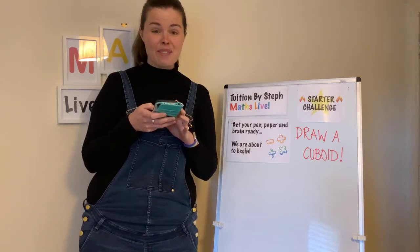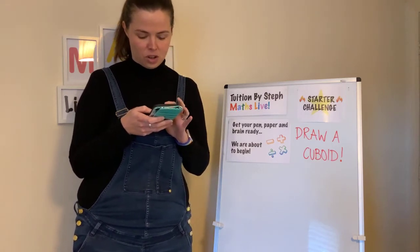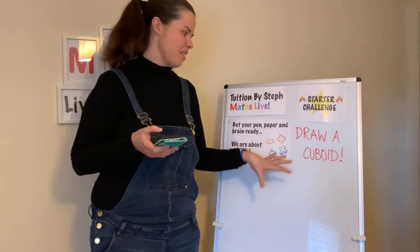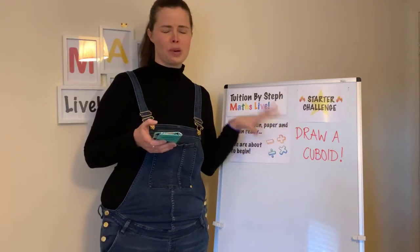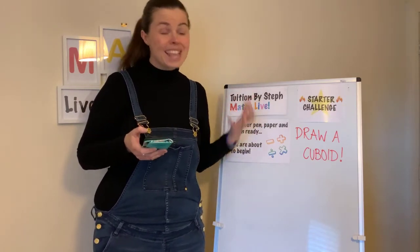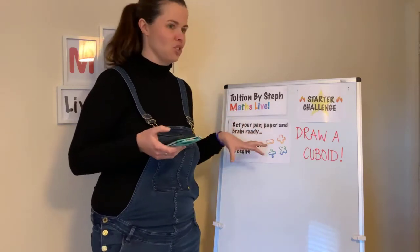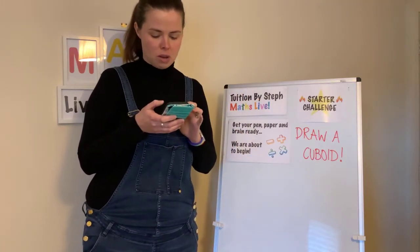We've got Maury who's seven, almost eight, so it must be your birthday soon. Happy birthday Lauren for when it is your birthday. We've got Jessica. So those of you who are veterans of Mass Live might already be trying the challenge. Your starter challenge is to have a go at drawing a cuboid. It doesn't matter if it's perfect — it's just good to practice drawing shapes. It is in the curriculum to be able to draw 2D and 3D shapes.